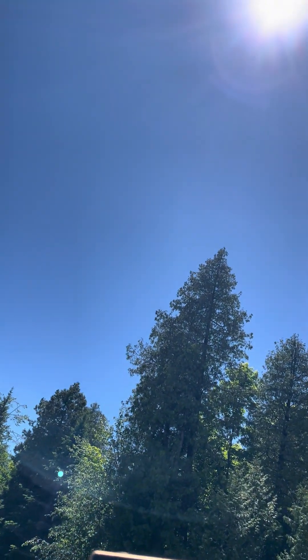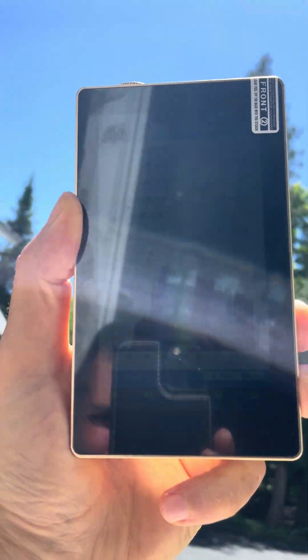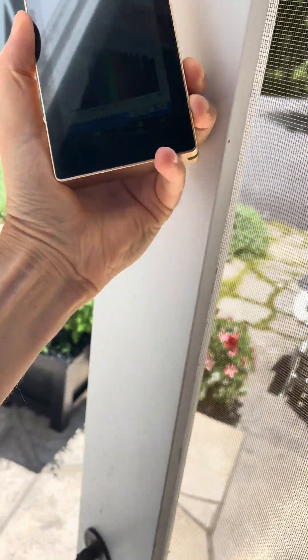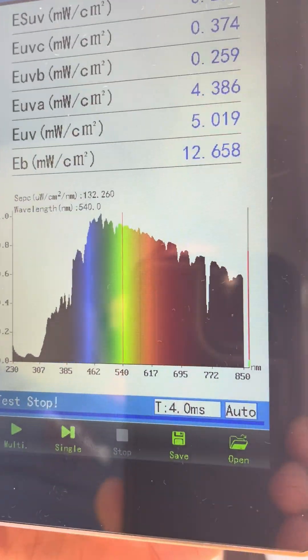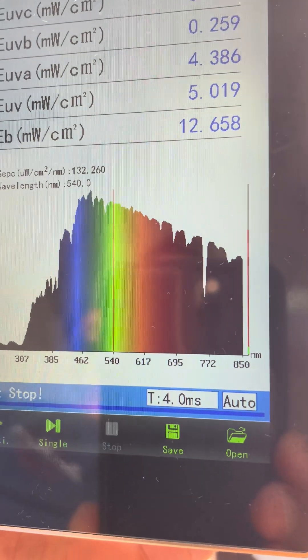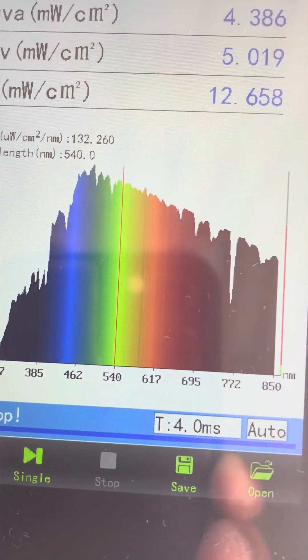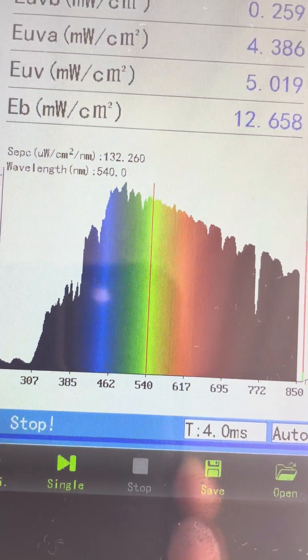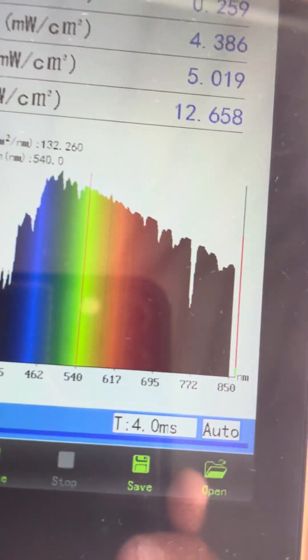When I take the nutrient profile of sunlight here, we see this is what it looks like — full-spectrum, real, untouched sunlight. You've got infrared on the far right, red, the yellows, the oranges, the greens, blues in the middle, and on the left here you've got UV light.